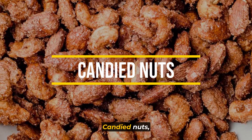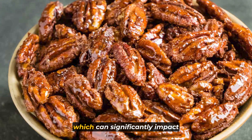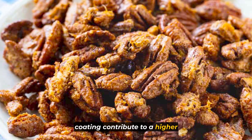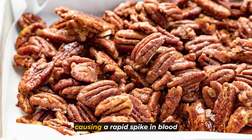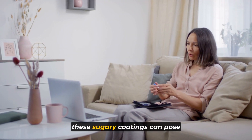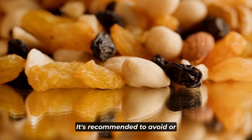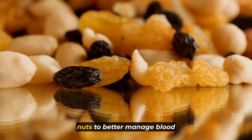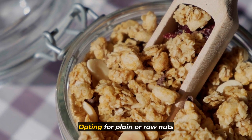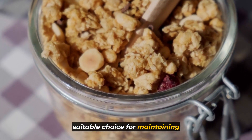Moving on to number 2: candied nuts. Much like honey roasted nuts, candied nuts are prepared by coating the nuts with sugars, which can significantly impact blood glucose levels. The added sugars in the candy coating contribute to a higher carbohydrate content, causing a rapid spike in blood sugar upon consumption. For individuals managing diabetes, it's recommended to avoid or minimize intake of candied nuts. Opting for plain or raw nuts without added sugars is a more suitable choice for maintaining stable blood sugar levels.